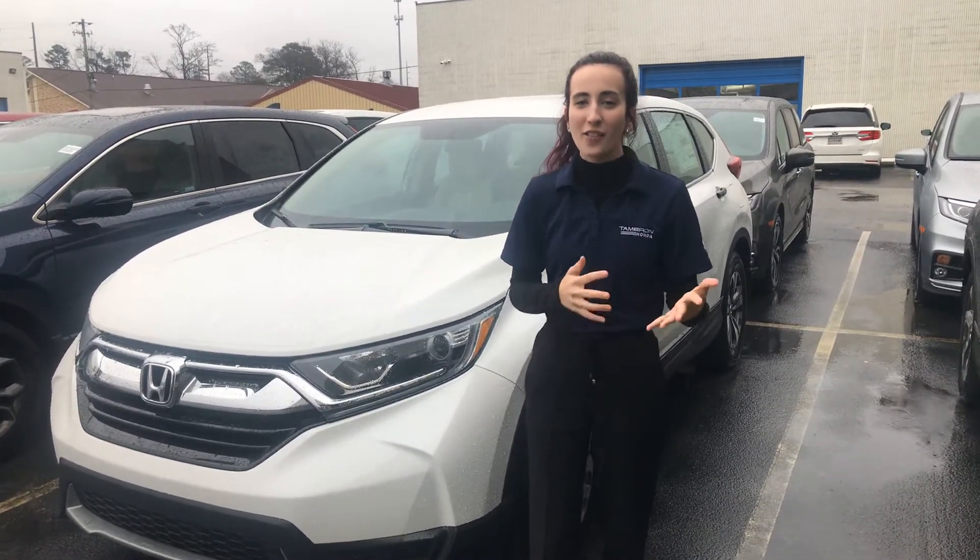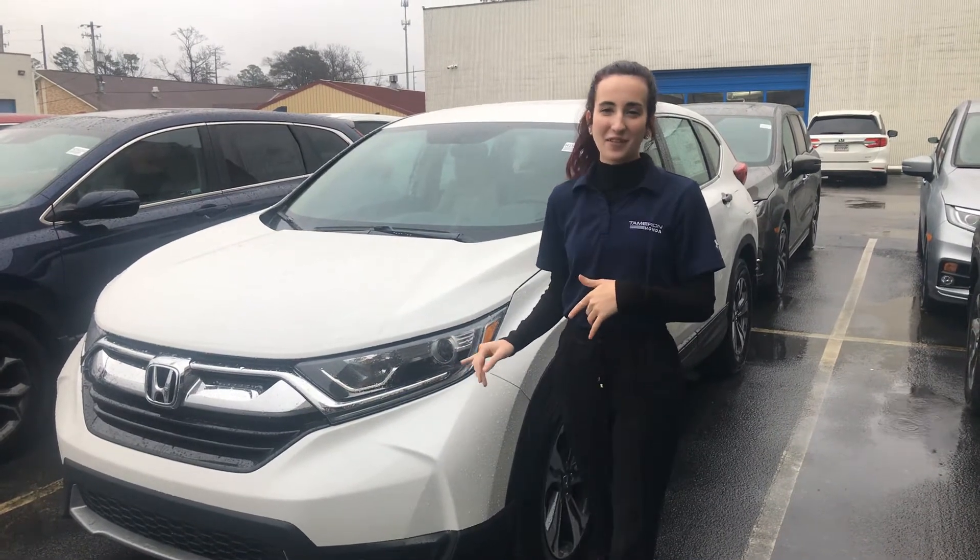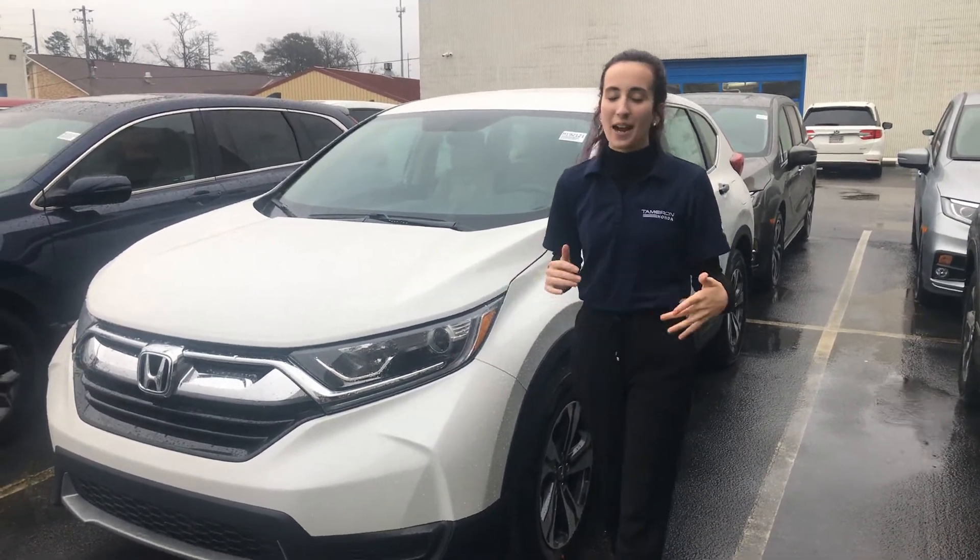Hi Melissa, my name is Elise. Thank you so much for your online inquiry on the Honda CRV LX trim level. I do have one of them behind me, but we're Alabama's largest volume Honda dealer, so we're going to have tons of color options available for you in this trim.